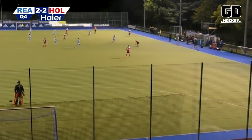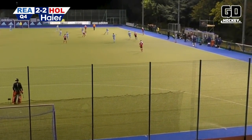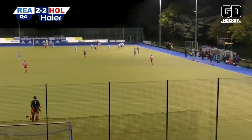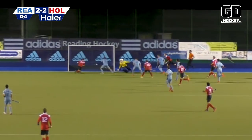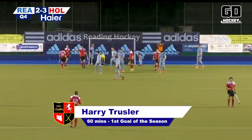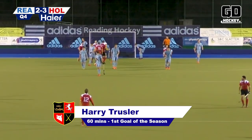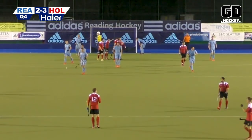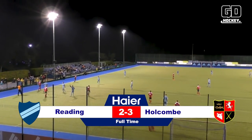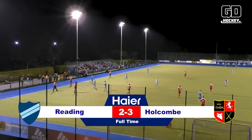Holcombe having just got back on level terms — ball comes forward, looking for Middleton, Middleton in round the back. A chance here for Holcombe — across it comes — oh, it's gone in, it's been bundled in. Not the cleanest of goals for Harry Trussler, but he won't mind his first goal of the season. And Reading still winless this season. Holcombe bounce back — final score Reading 2, Holcombe 3.